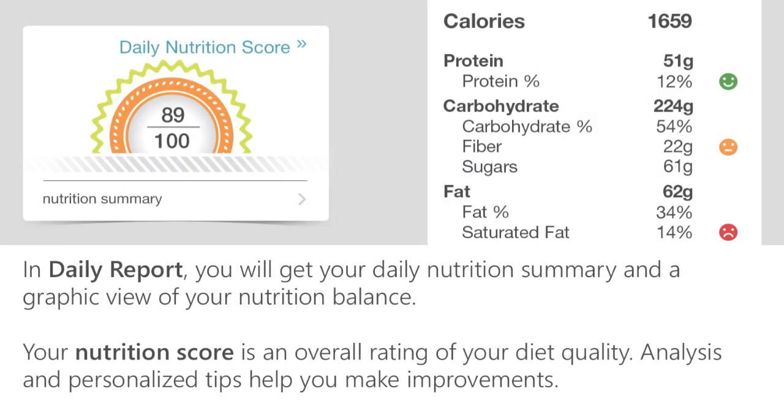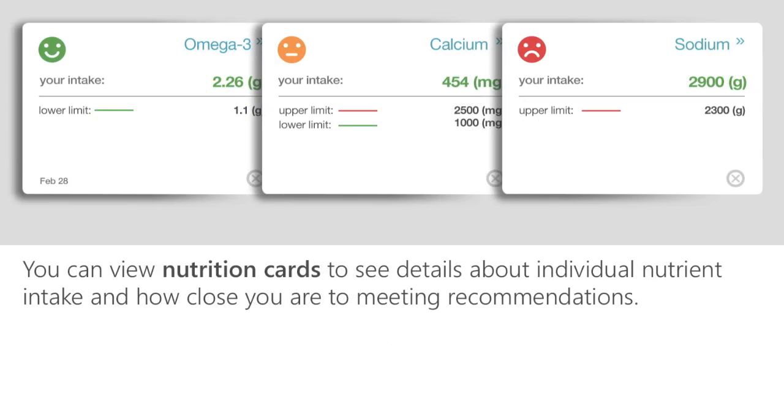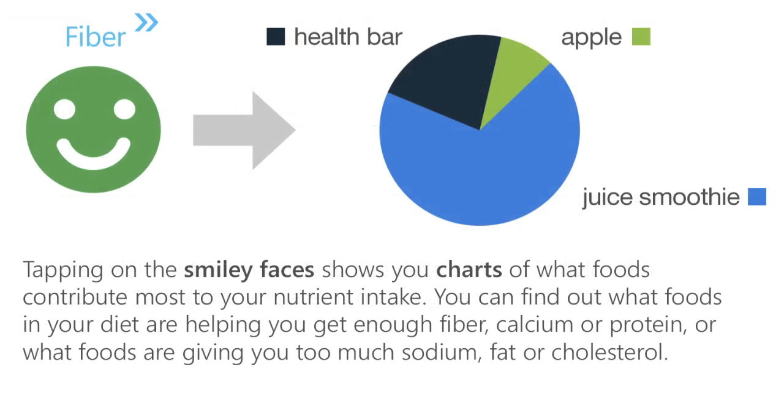In Daily Report, you will get your daily nutrition summary and a graphic view of your nutrition balance. Your nutrition score is an overall rating of your diet quality. Analysis and personalized tips help you make improvements. Within your daily report, you can view your nutrition cards, which will show you details about individual nutrient intake and how close you are to meeting recommendations.